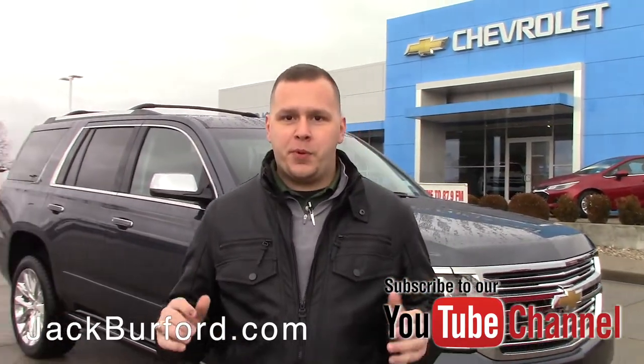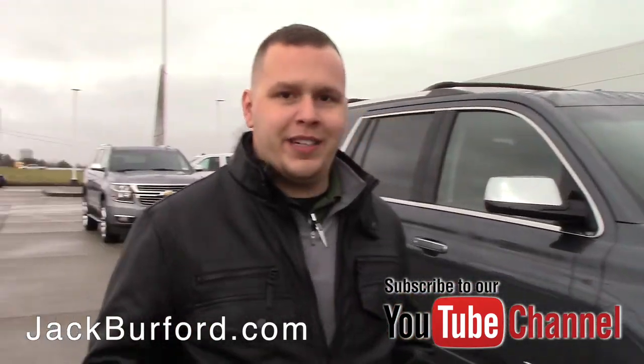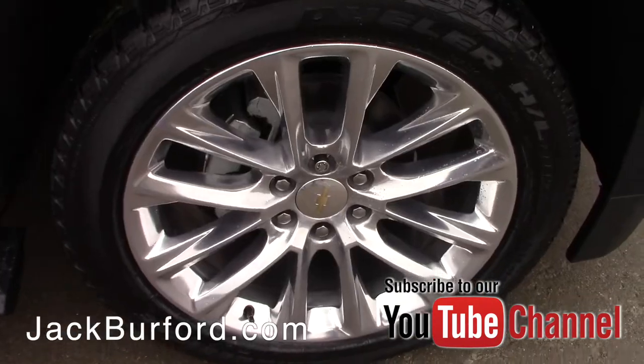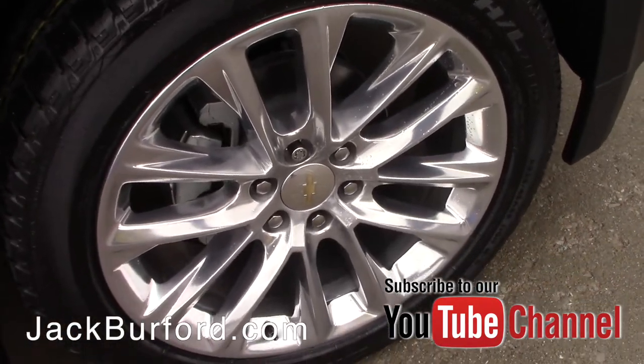As I said before, this is the 2019 Chevrolet Tahoe Premier. Come with me — we're going to walk around this vehicle and show you some awesome features. The first thing you're going to notice is that it is a beautiful vehicle with nice 22-inch wheels on it, and you have a shadow gray metallic color.